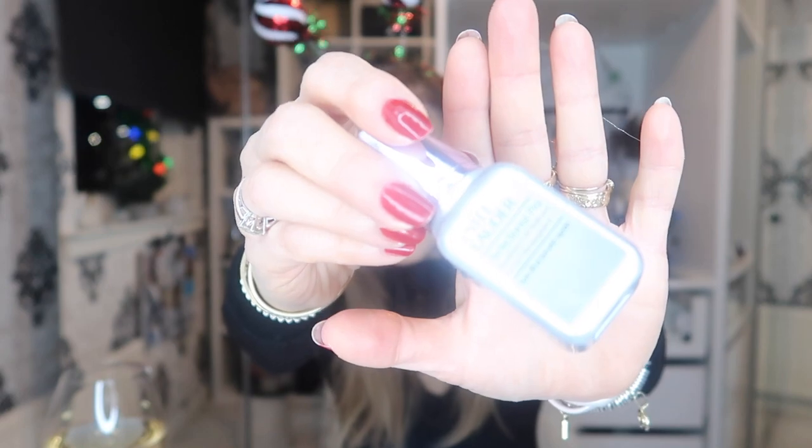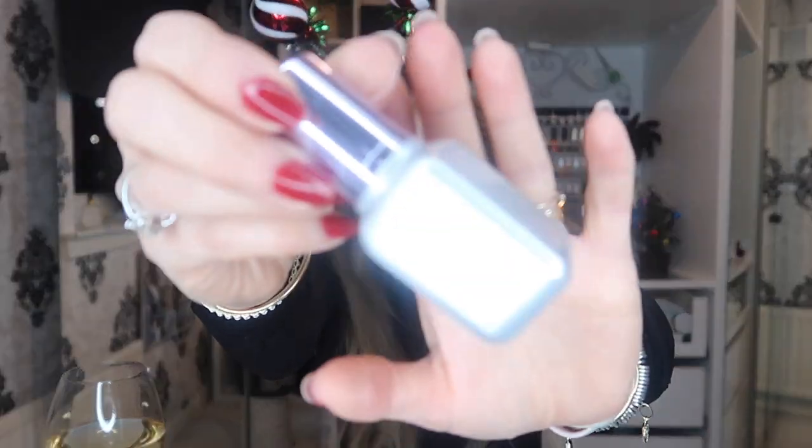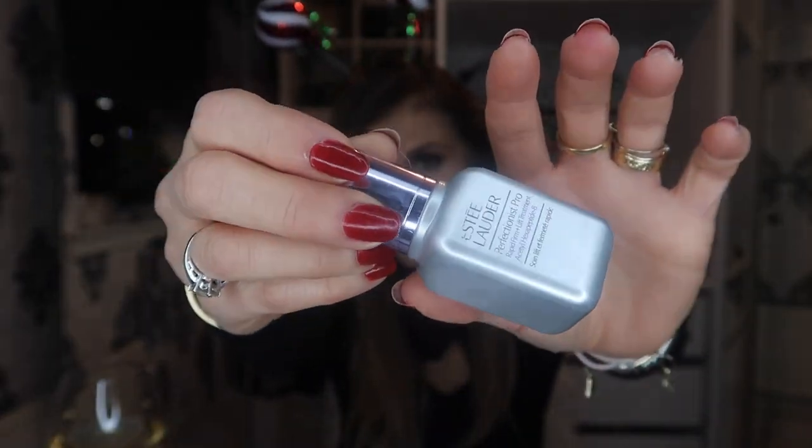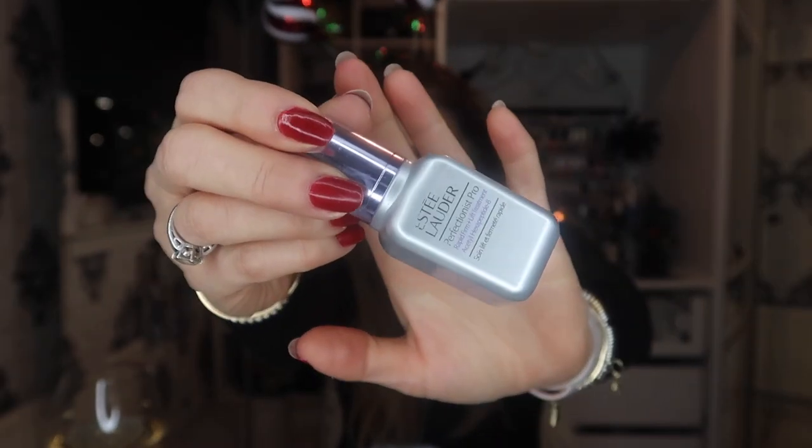Here we have Estee Lauder Perfectionist Pro — this is my daily serum. Now I've got glue all over my fingers. I was trying to glue my fairy on the tree — she keeps falling off — so I stuck some toilet roll on there with Bostick glue hoping it would hold. Back to the Estee Lauder Perfectionist — love it. That's the Perfectionist Pro right there.